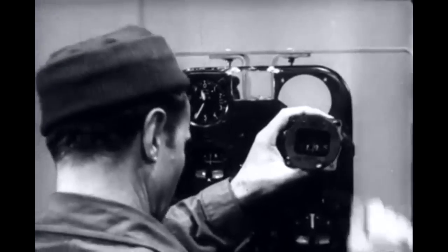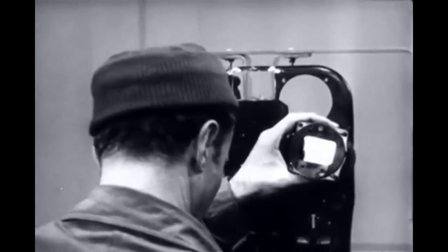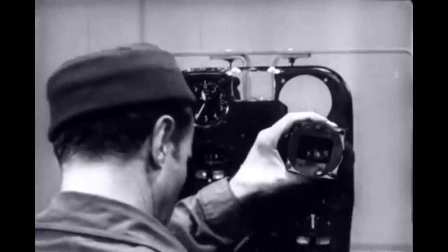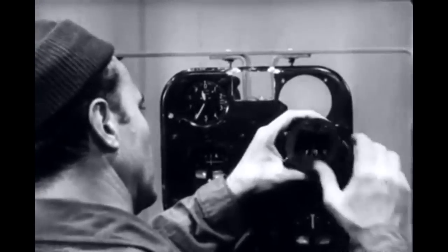New screws will be included in the package containing the replacement. This is standard procedure on any instrument. But the majority of aircraft instruments differ from the compass in that they are dependent upon proper connection to some other part of the airplane.